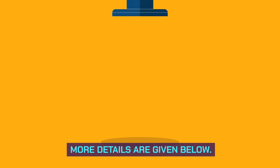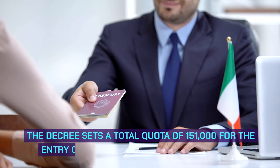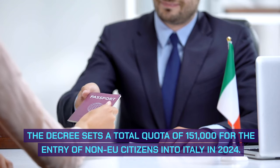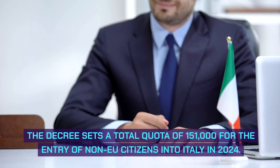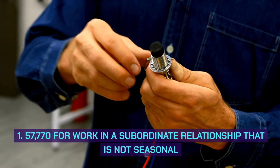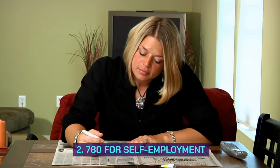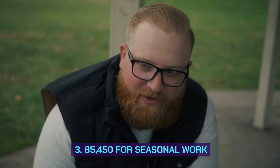The quota for entry of non-EU citizens in 2024: The decree sets a total quota of 151,000 for the entry of non-EU citizens into Italy in 2024. This includes 77,000 for work in a subordinate relationship that is not seasonal, 2,780 for self-employment, and 85,450 for seasonal work.